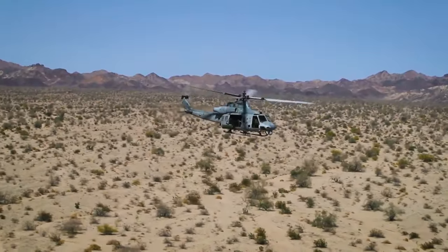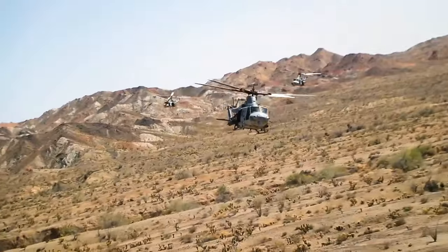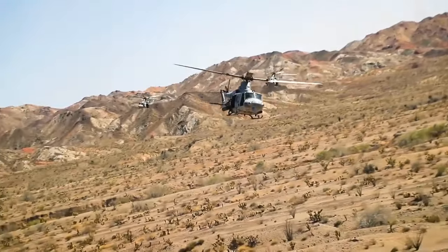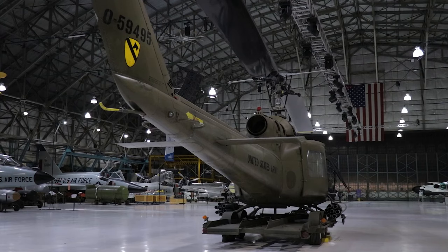Still, Huey pilots have a saying: when the last Black Hawk goes to the Boneyard, there will be a Huey crew there to pick them up. Now let's check out some of the features of the UH-1 Huey at Wings Over the Rockies Air and Space Museum.